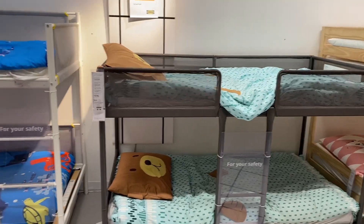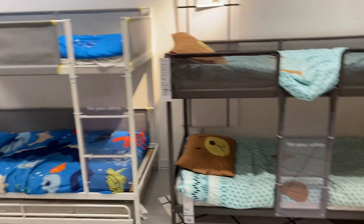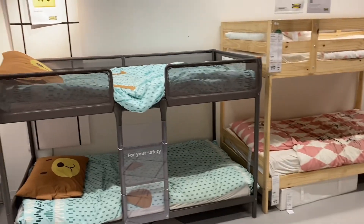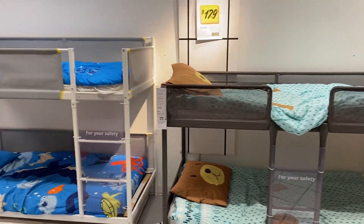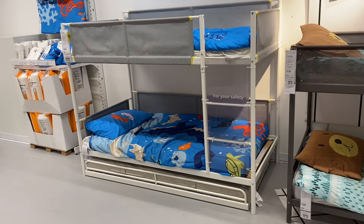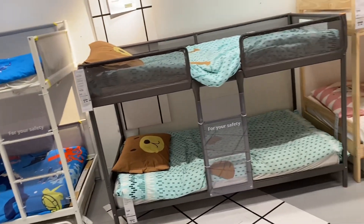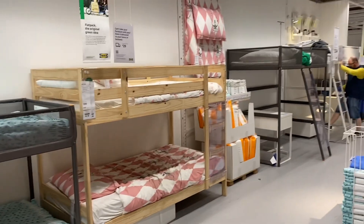We're here at IKEA and I found the bed I wanted for the boys — this is the one right here. Simple. There's this one but I don't know what all those yellow things are for — I don't like that. There's this one, it's too woody. That one is way too tall for that room. So let's see what we get.